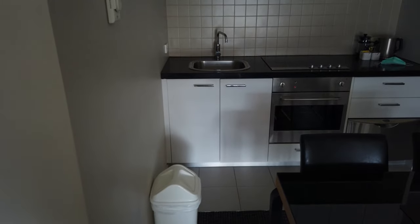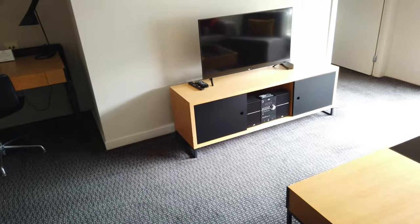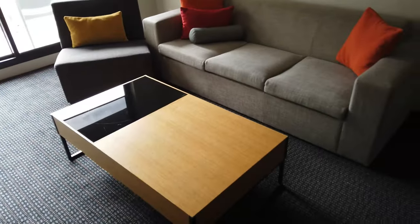This apartment has got a kitchen, a little kitchenette, fridge, place to sit down and eat your meals, nice TV, and a nice little lounge suite to sit on.